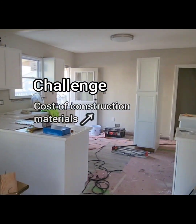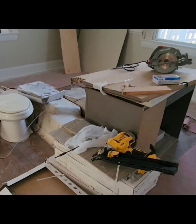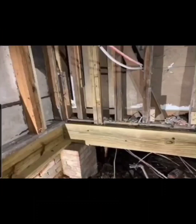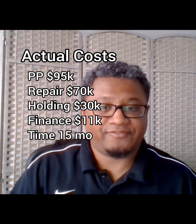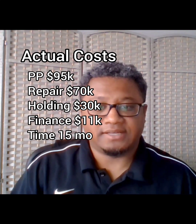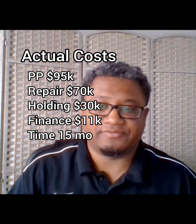Another challenge we experienced, in addition to a shortage of quality labor and subcontractors, was that the cost of construction materials increased significantly over the last year or two. Ultimately, we ended up going about $20,000 over budget, mostly due to increased material costs and the unanticipated structural repairs. The four to six month timeline turned into a 15-month project, and with the longer holding period, our holding costs ended up being about $30,000 altogether with another $11,000 in finance charges.